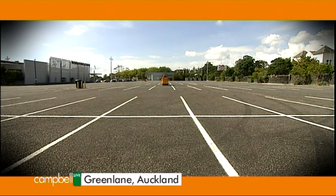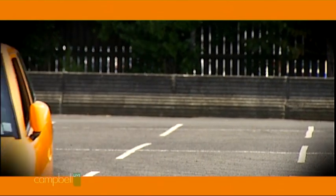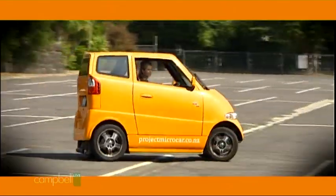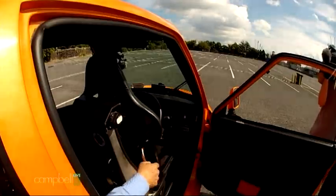Blink and you'll miss it. It might not look like your average motor vehicle, but this is the car of the future — the Tango T600. It's electric. Do you trust me to be the driver, Rick? That's probably the main question. Oh, I do indeed.